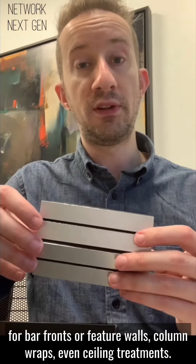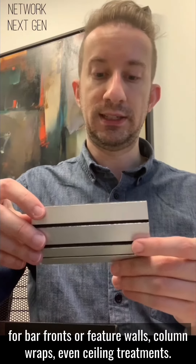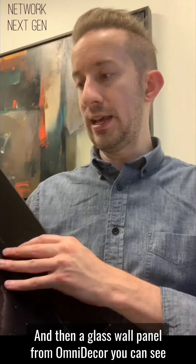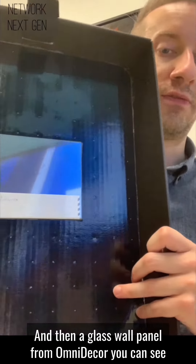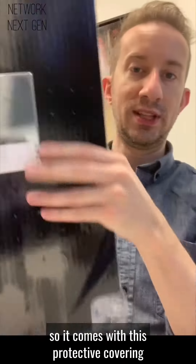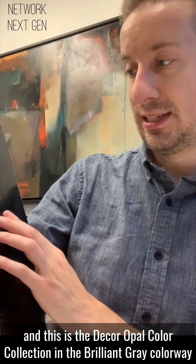I could see these being used in hospitality for bar fronts, feature walls, column wraps, even ceiling treatments. Then there's a glass wall panel from Omni Decor — it comes with a protective covering since it is a glass panel.